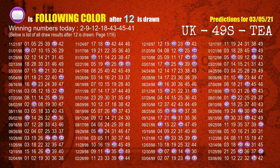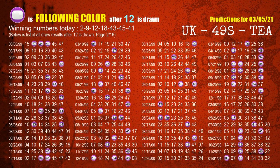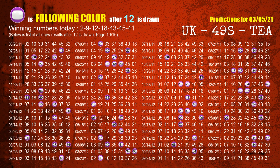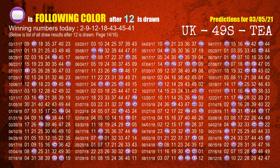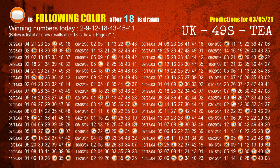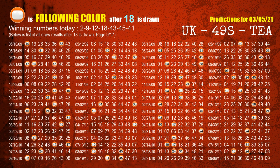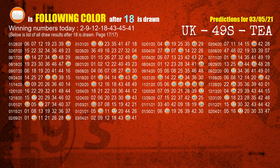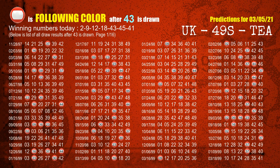The third winning number is 12. The most frequently following color is purple when 12 is the winning number in the last draw. The fourth winning number is 18. The most frequently following color is orange when 18 is the winning number in the last draw. The fifth winning number is 43. The most frequently following color is red when 43 is the winning number in the last draw.